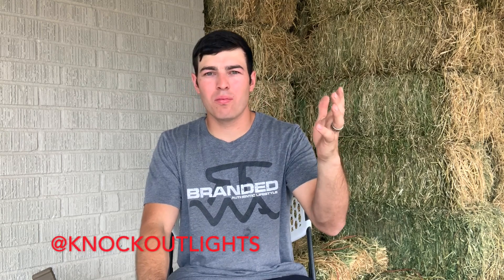Hey guys, Jesse with Hunt Training. Today we are taking a look at what I'm taking to my handgun workshop this weekend. I'm going to a handgun workshop with knockoutlights on Instagram — I'll put it down here — or Mike Lavoie of Assault Dynamics.